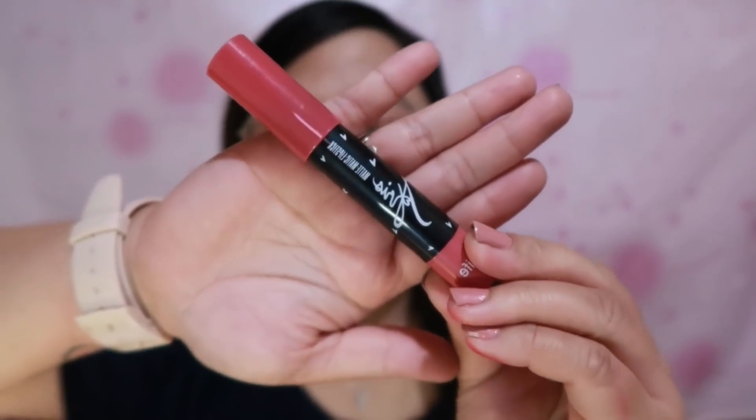This is what the Matte Lipstick looks like. The body of the lipstick itself is actually the same color as the product — the shade it contains.